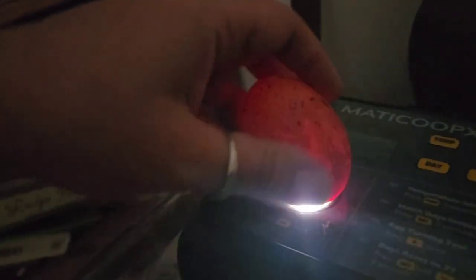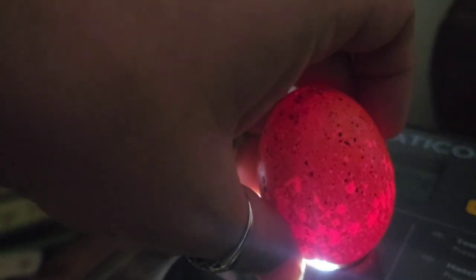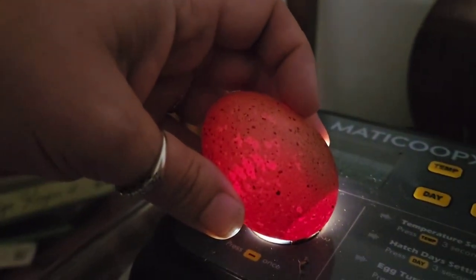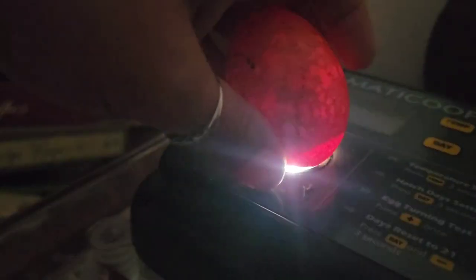Egg number eight — these eggs are really dark, not ideal ones to candle, but if we look really hard I think I just saw some movement in the top left corner. You can see a little dot right there that keeps moving around. You can definitely see where he's developing the egg sack, and those splotches are just different levels of darkness and the color of the shell. I think this one is definitely live — I'm seeing movement in there.